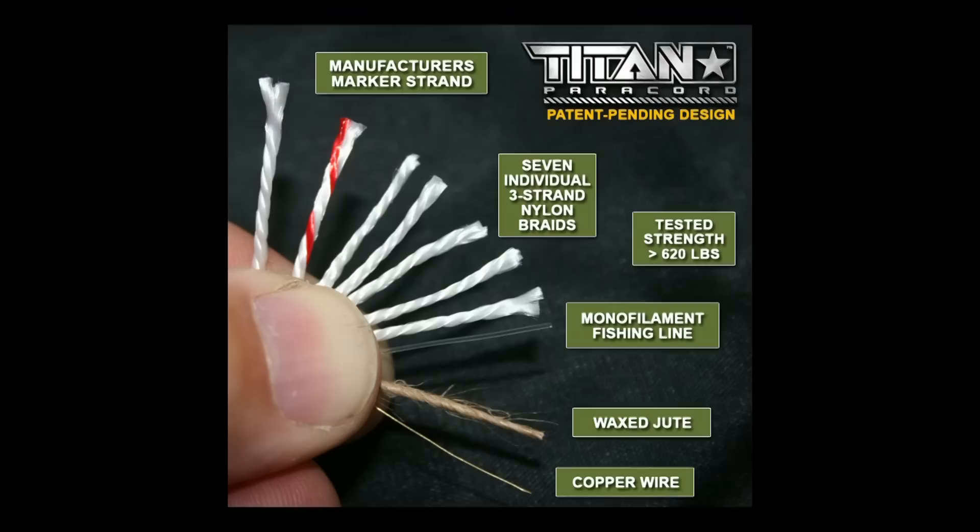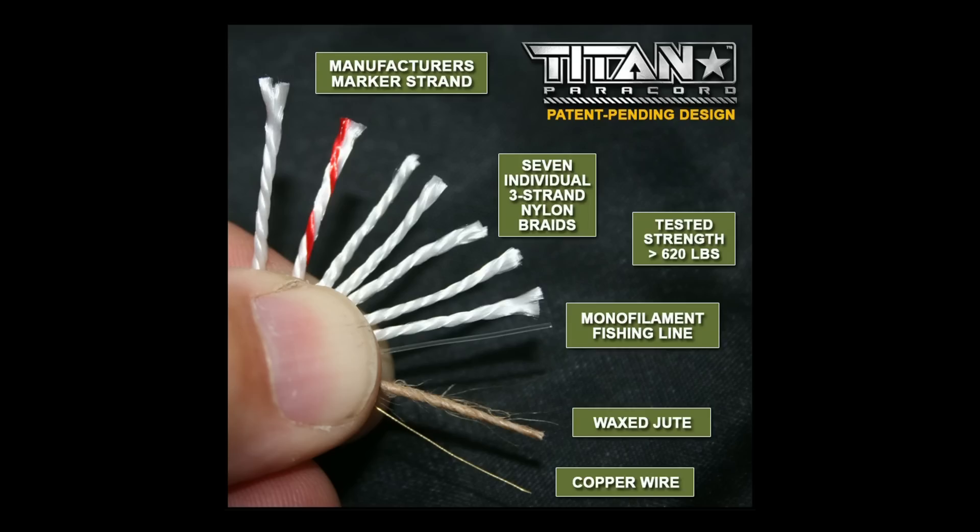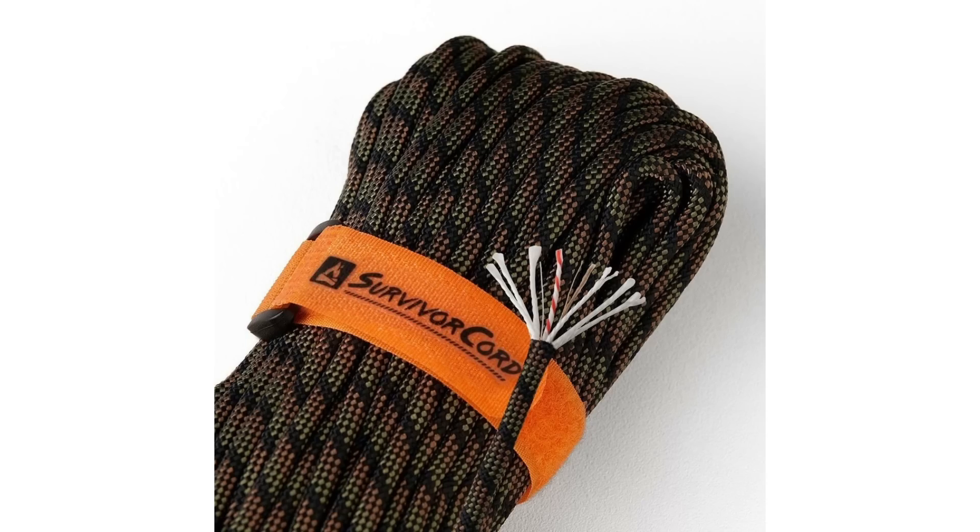Lastly, it's important to have good cordage, and what I'd recommend is Titan Survivor Cord. It is far superior to normal paracord. Inside it you have wire for snaring animals, fishing line, and a waxed fiber — possibly jute twine — that will allow you to start fires. It covers multiple survival needs in one piece of cordage.